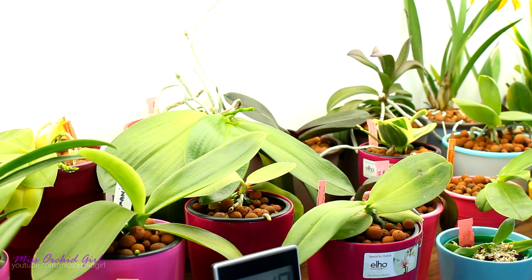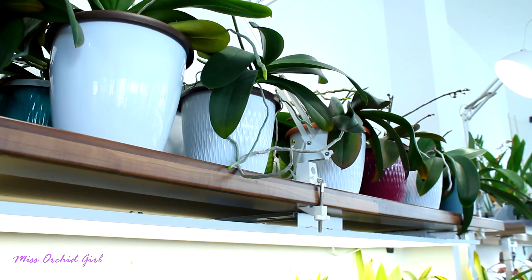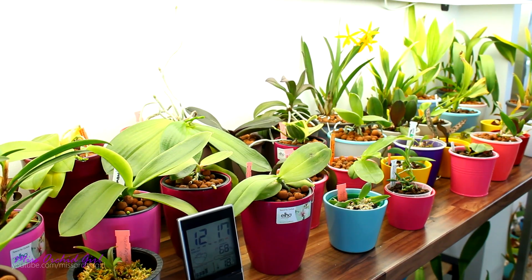Hey guys, it's Dani. Today we're gonna talk about Phalaenopsis orchids, but not the ones we find in flower shops. Those ones are busy at the moment — they're growing all of the flower spikes and all of their buds. So we're gonna talk about those maybe in March or April. But for now, let's make a little update on the novelties.